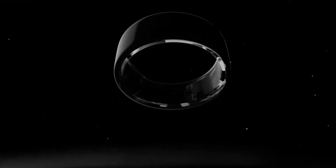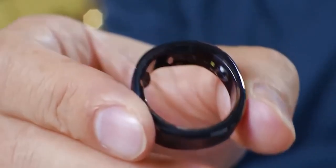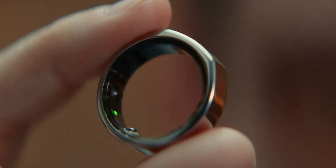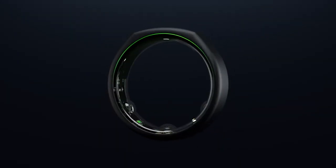The Samsung Galaxy Ring isn't just a piece of technology. It's a fashion statement, a health tracker, and a smart device all rolled into one. Imagine a ring that not only complements your style, but also keeps you connected in the most discreet and efficient way possible.